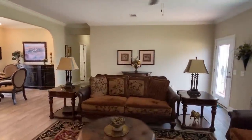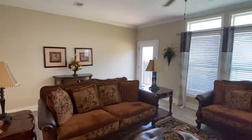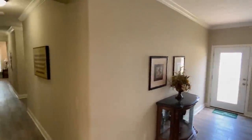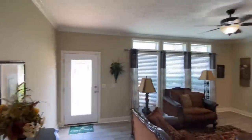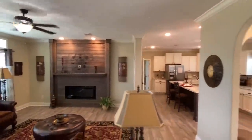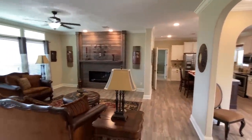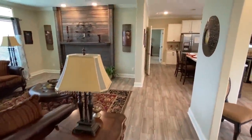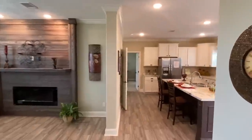This house is on another level — I'm just going to go ahead and put that out there. Let's start right here in this living room. No carpet or anything in this living room.